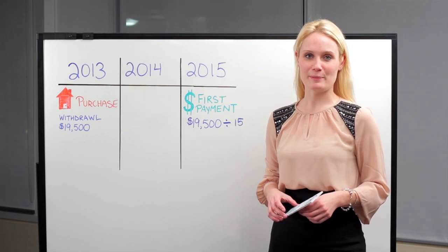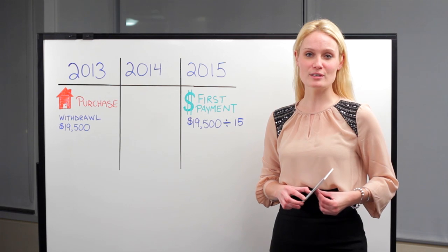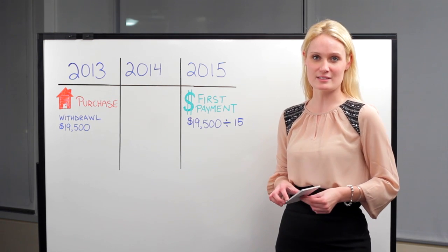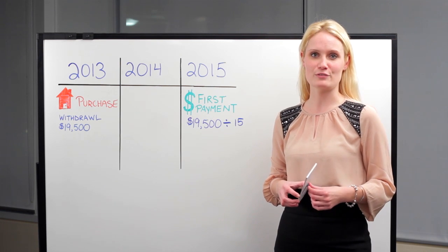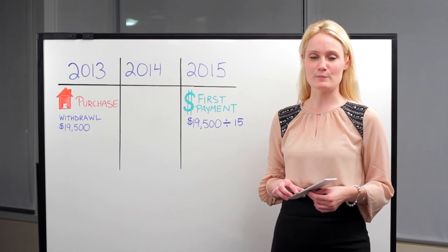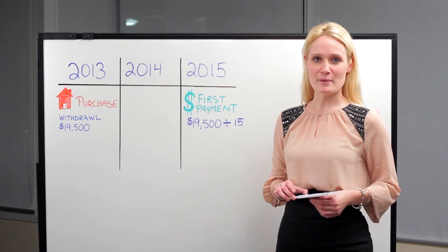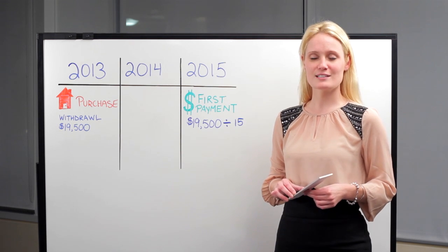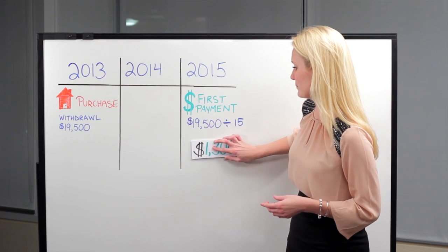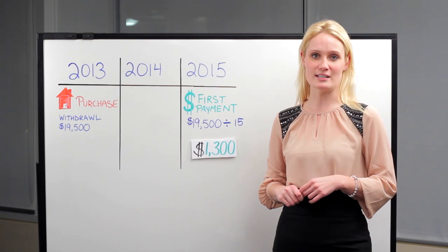Let's take a look at how the RRSP Homebuyer's Plan works. The government requires that you make the first repayment two years following your home purchase. In this example, our homebuyer purchases the home in 2013 and withdraws $19,500 from their RRSP account. That means in the year 2015 they have to make their first payment. We take the total withdrawal of $19,500, divide it by 15 years, and we come up with the minimum payment of $1,300, which must be made each and every year.